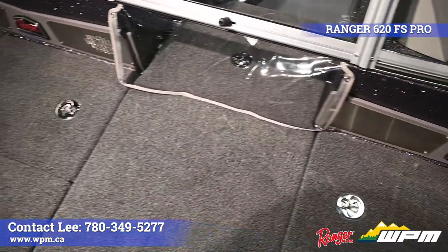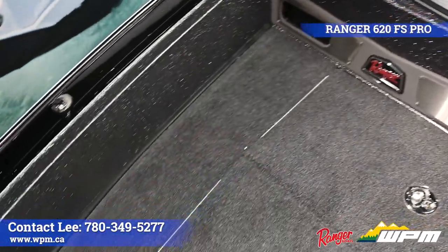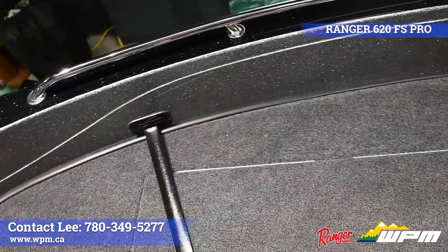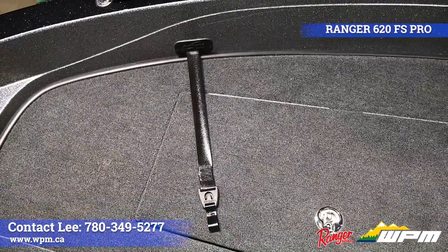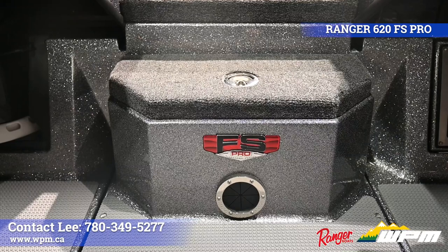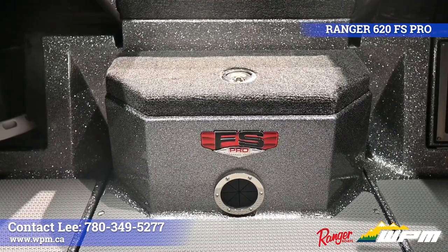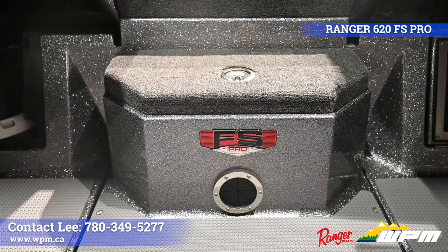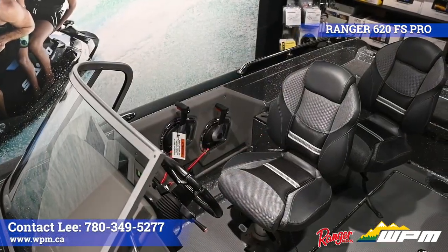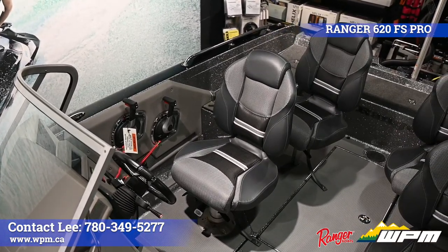On the bow deck, there's a dedicated space for the end of the rods as well as rod buckle straps for securing them when going to the next fishing spot in a hurry. The center step going into the bow from the cockpit is a self draining insulated gel coated lined cooler. Below the center step is a dedicated net storage.